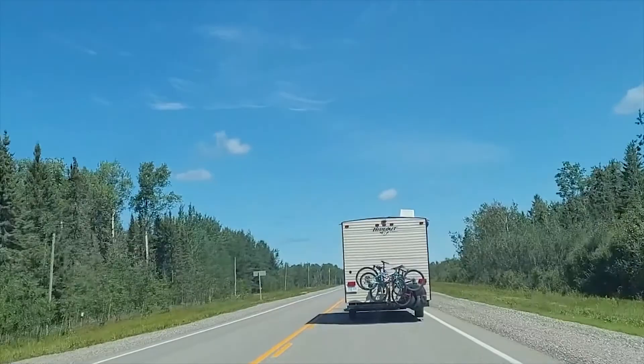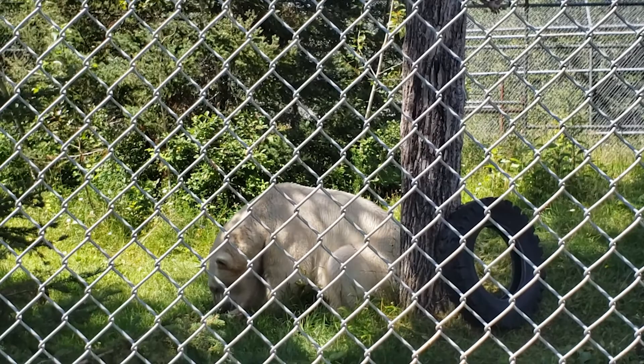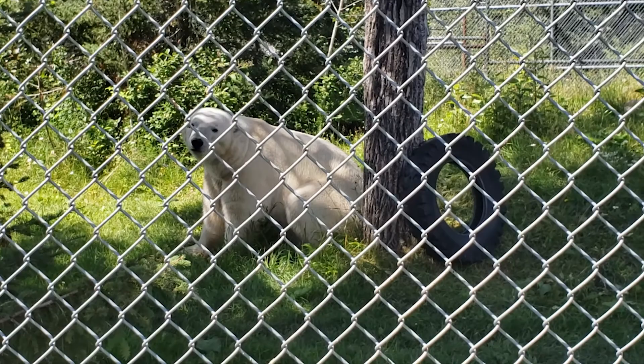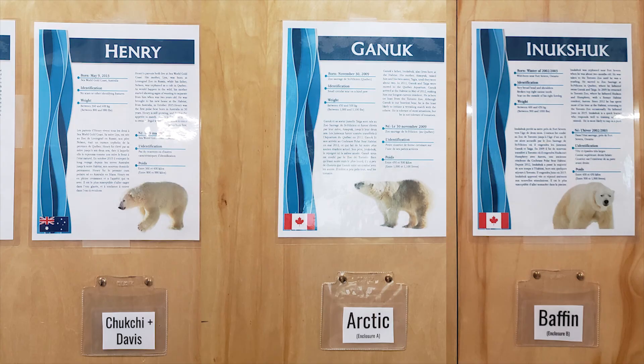After taking some pictures at the sign, we drove four minutes to the famous Canadian Polar Bear Habitat of Cochrane. The Canadian Polar Bear Habitat is a registered non-profit charity with a mission to promote the long-term sustainability of polar bears through education, research, and tourism. There are three bears located in the habitat — their names are Henry, Ganuk, and Inuksuk.